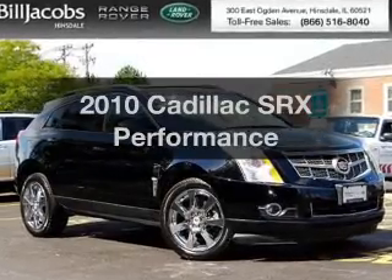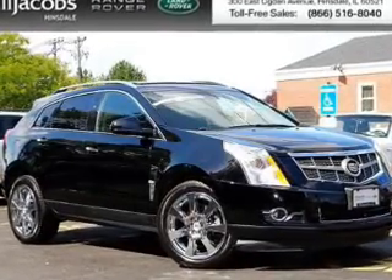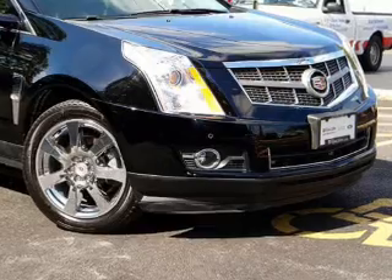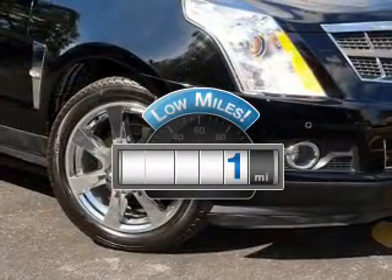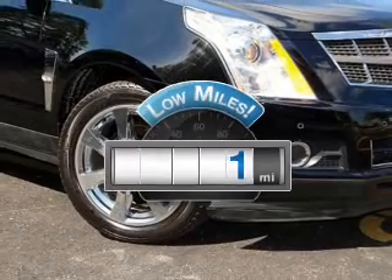Imagine yourself in this 2010 Cadillac SRX. Travel the roads in style and comfort in this great vehicle. Why worry about high mileage? Choosing a ride with lower mileage is the right choice for your busy life.